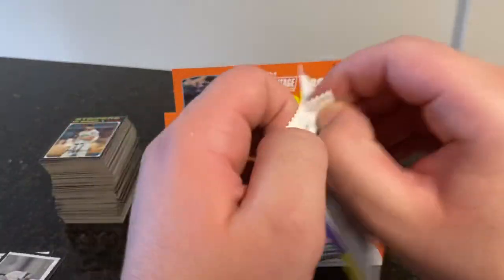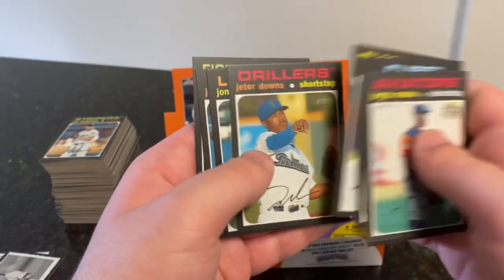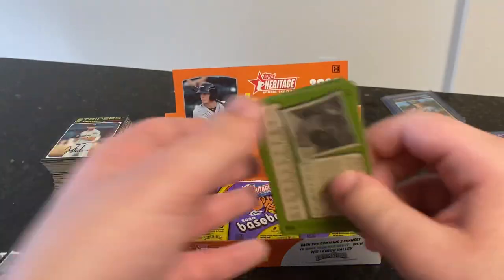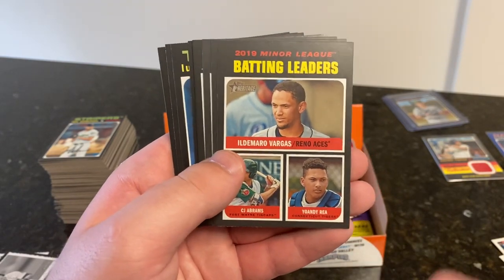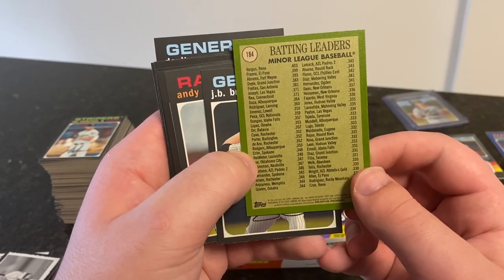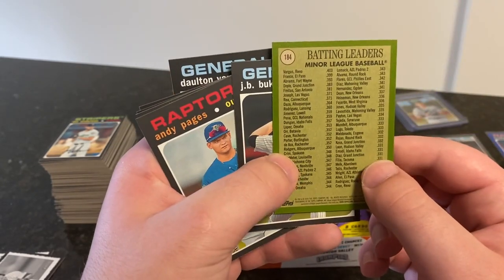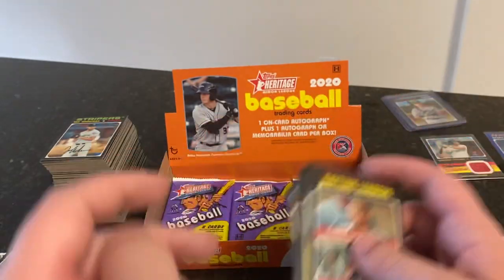Spencer Howard on the back there. We got Jorge Mateo, Jackson Cowart, Chase Strumpf, Quinn Priester, Jeter Downs — traded for Mookie Betts, now in the Red Sox. Jonathan India, Julio Rodriguez, and Spencer Howard. Batting leaders — there's a CT Tiger on here. Yohan DiRaea, don't even remember him playing for the CT Tigers, but apparently he made it as a batting leader last year. He hit .371. Shouldn't it be Vargas, Franz, and Abrams? Bukowskis, Pages, Young, or Elvis Martinez, Luis Gill, Logan Driscoll, and Dalton Varshaugh.